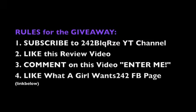Now for our giveaway! The Bahamas is about to celebrate our 40th independence in July — July 10th to be exact. So I want to give away the two pieces that are cultural and showcase the colors of the Bahamian flag: the Bahamian Cluster Earring and the Bahamian Button Hand Chain. In order to win, the rules are simple: subscribe to my channel, like this video, comment on this video entering yourself, and like the What A Girl Wants 242 Facebook page.